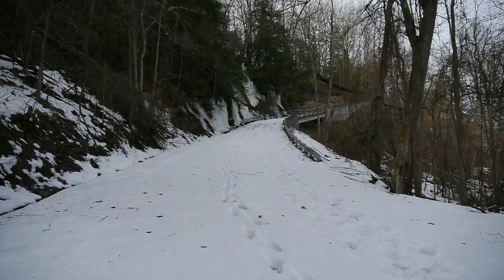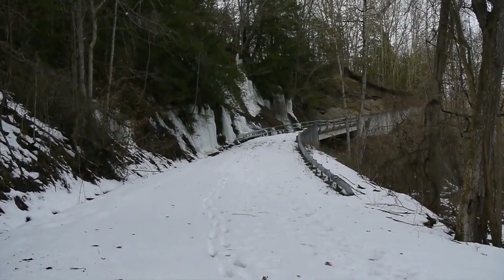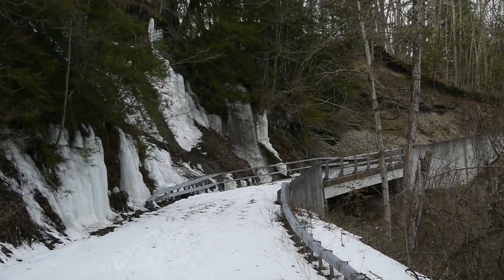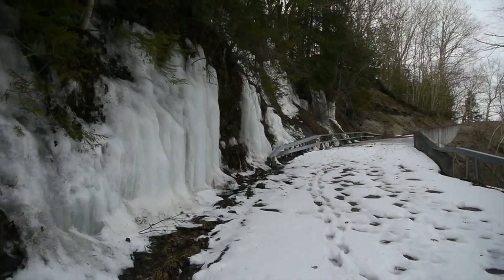Now I don't pretend to be an expert on Zoar Valley. I've lived here over 40 years and I've only been over this way a couple of times. But I plan to come back in the spring and summer to explore Zoar Valley and maybe make some more videos.